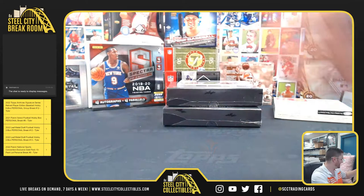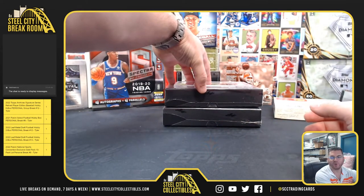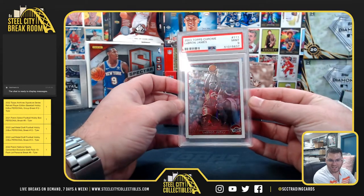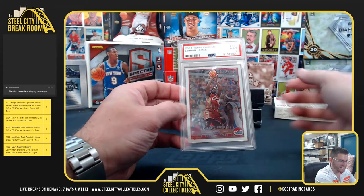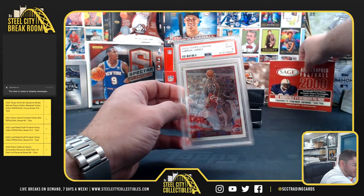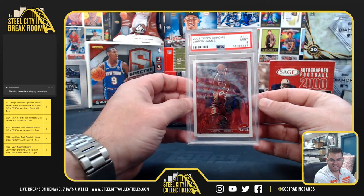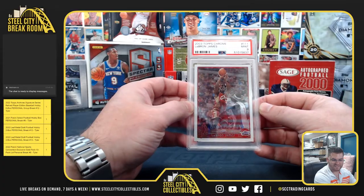The good old desk box — even better. 2003-04 Topps Chrome PSA 9 Mint LeBron James. So you missed out on the 8.5 and you got the nine. There you go, Brendan.